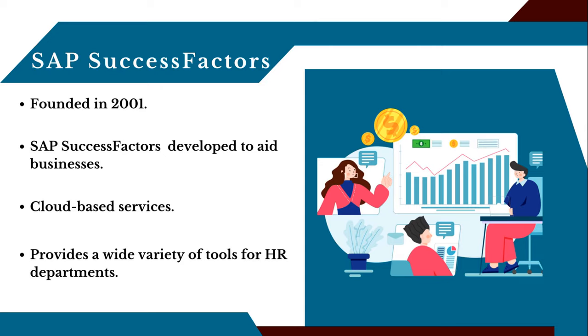SAP SuccessFactors is an HRIS that helps businesses optimize and automate HR processes, boost transparency throughout the enterprise, and boost results. The SAP SuccessFactors platform was developed to aid businesses in developing their workers' abilities, expanding their horizons of knowledge, and retaining their best people.